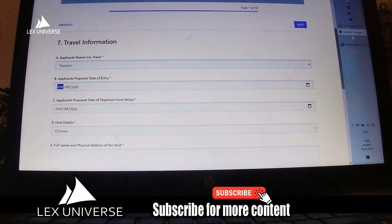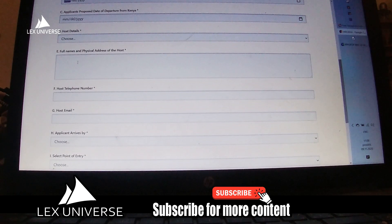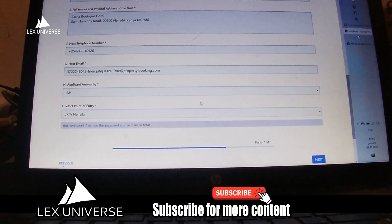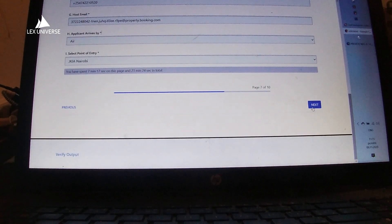Here you will need to fill out a lot of details — Jesus Christ, why do they need to know about my father? Well, okay, let's fill this out. They also want a lot of things about the places where you will be staying once you get there. I will probably have to find my booking. I was making the reservation and of course I don't have the email address, so I had to put in this property.booking.com address.